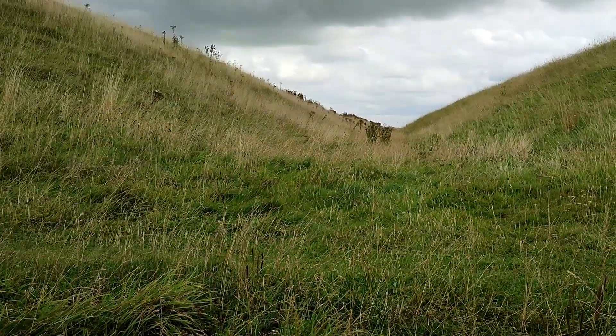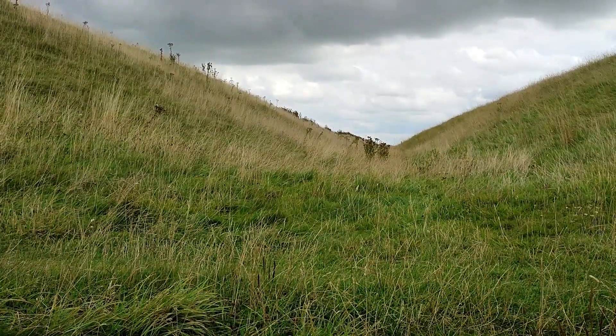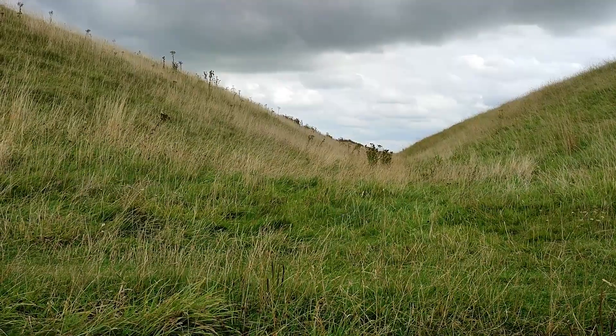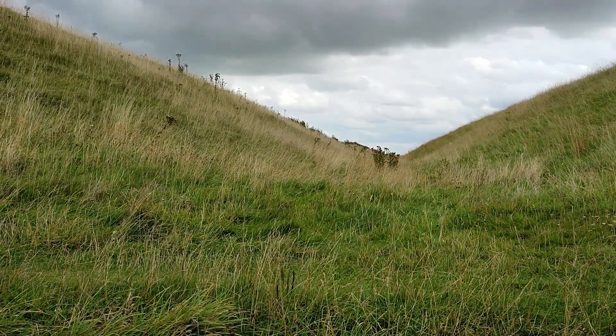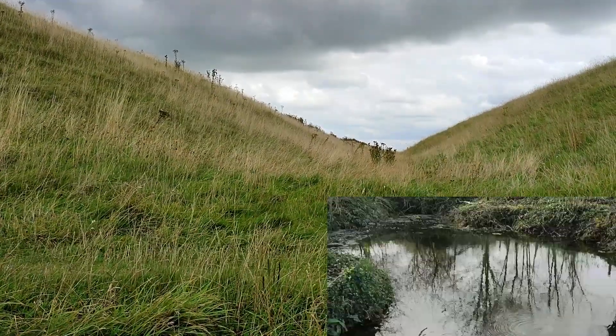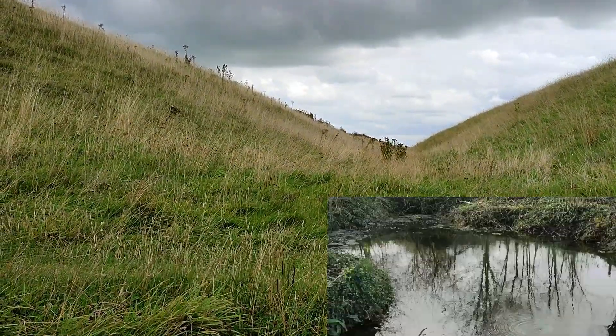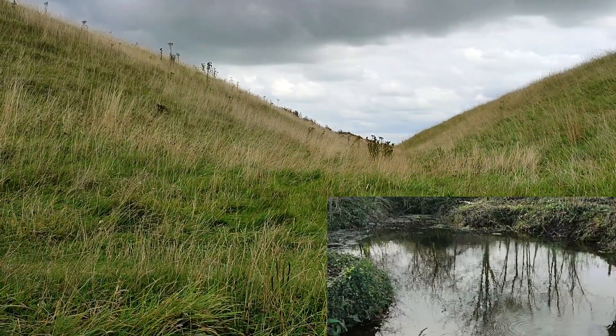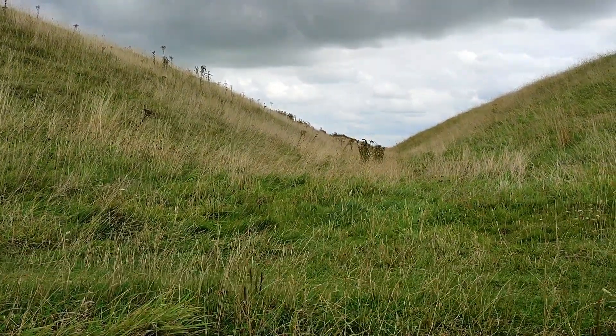Just looking up over the ramparts here, I've noticed on LiDAR maps that there is a pond-looking structure up here. So one of the methods would have been to collect water in what we call a dew pond, and that would have been clay-lined and on the top of hills.